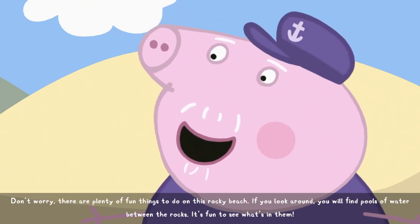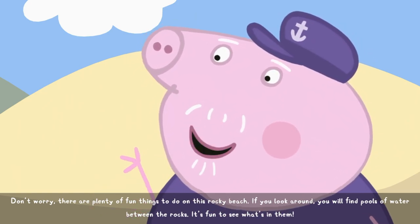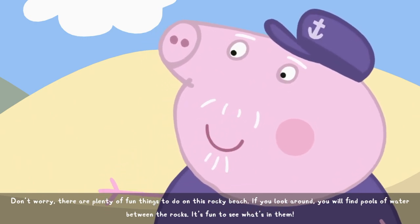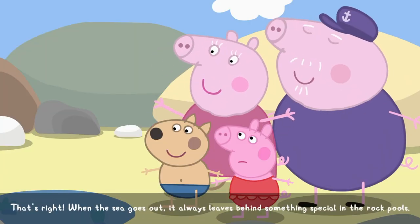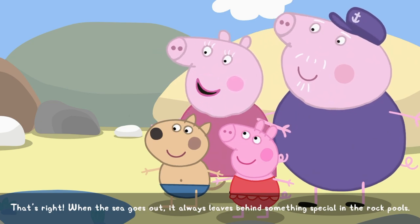Don't worry. There are plenty of fun things to do on this rocky beach. If you look around, you will find pools of water between the rocks. It's fun to see what's in them. That's right. When the sea goes out, it always leaves behind something special in the rock pools.